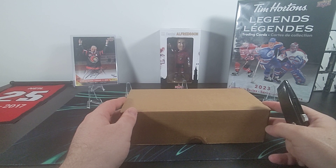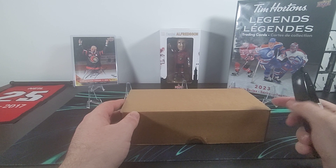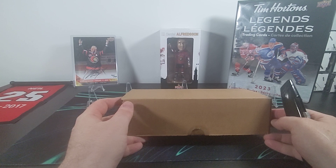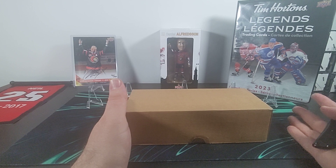Inside this set we're going to find 75 legends from the NHL and 75 legends from Canada Women's Hockey. This is the first set from Tim Hortons of 2023 but the second set from this hockey season — they've started this tradition of doing two sets a year.